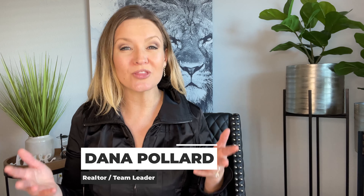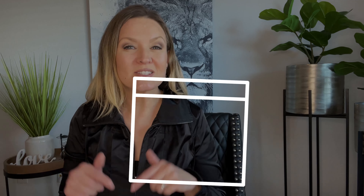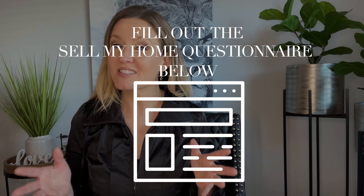Hi, my name is Dana Pollard and I've been a real estate agent for over 13 years now. I've lived in Texas since I was four years old. If you're looking at buying a home here in Texas, fill out my dream home questionnaire. If you're looking to sell a home, fill out my sell my home questionnaire for exclusive benefits of working with the Dana Pollard group.